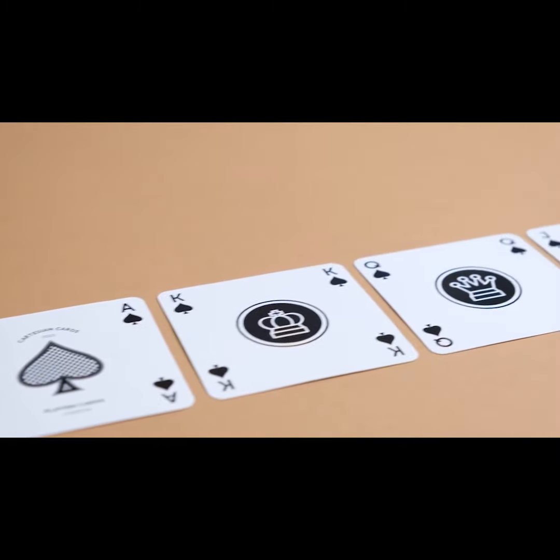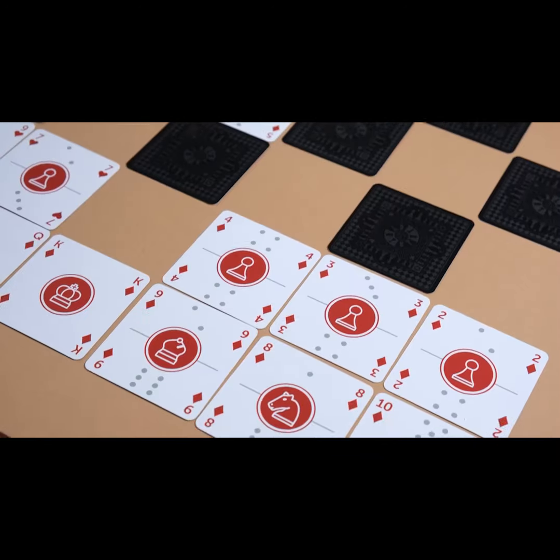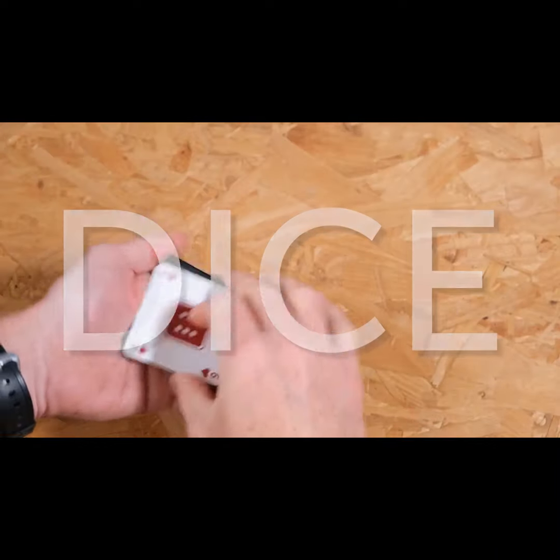The cards have clear simple markings on them for each game, without being too cluttered. Markings for playing cards, chess, dominoes, checkers, backgammon, and dice, so they can be used for zillions of games.